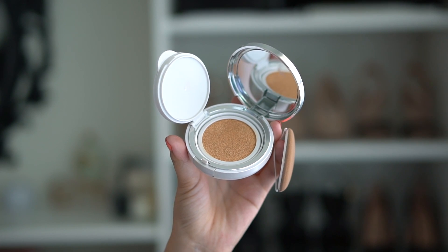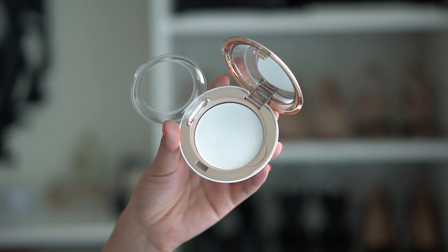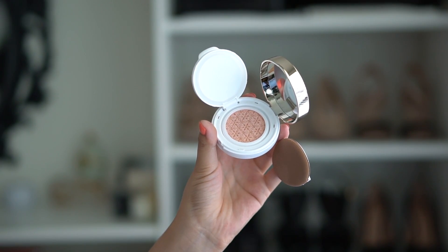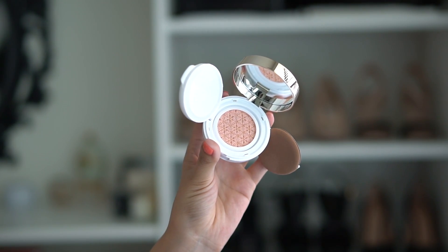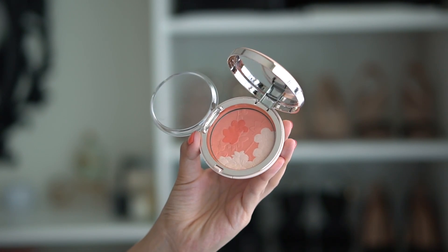Here are the products I'm going to be testing out for next week. First is the Sulwhasoo Perfecting Cushion Brightening — I love the Perfecting Cushion in the brown packaging; it was a favorite of mine all summer last year. That one's a little pricier; this one is more affordable in the line. Along with that I have the Sulwhasoo Powder for Cushion, which is the powder they recommend for setting your cushion or for controlling oil throughout the day. I'm also testing out the Sulwhasoo Multi-Cushion Highlighter — the first cushion highlighter I've ever encountered. It looks just like a cushion compact but smaller, and it's for highlight.